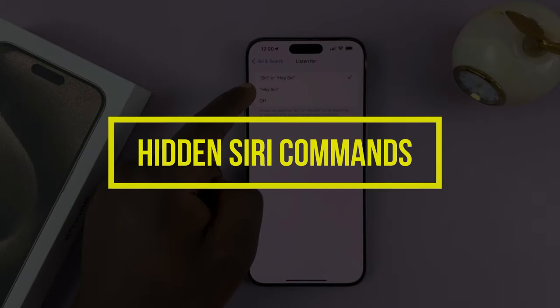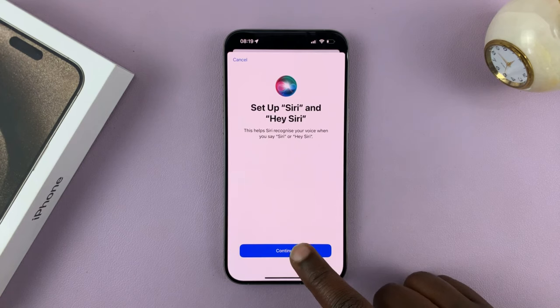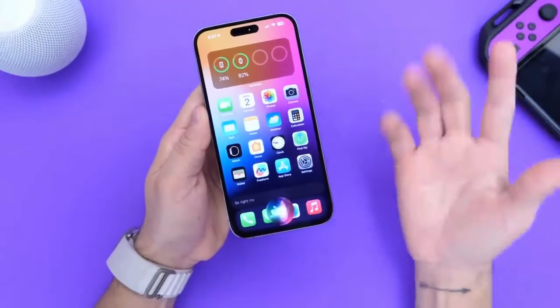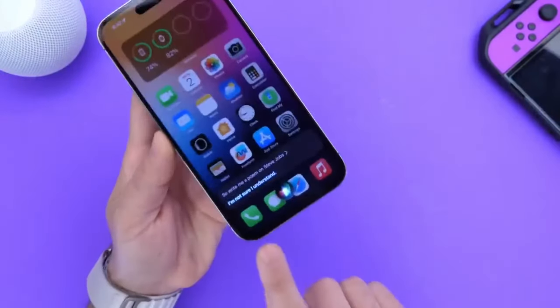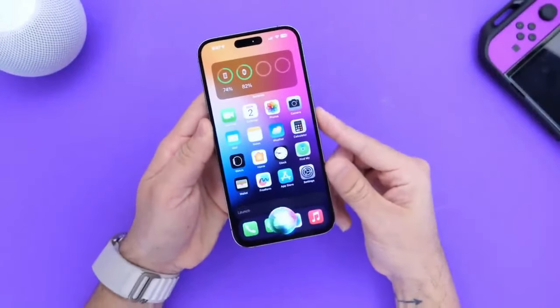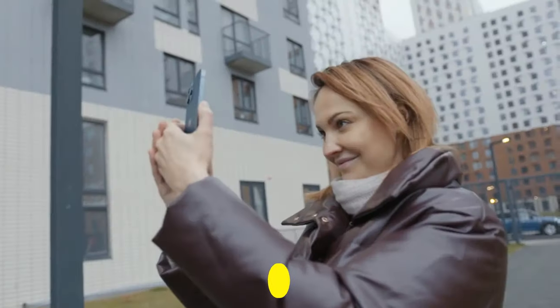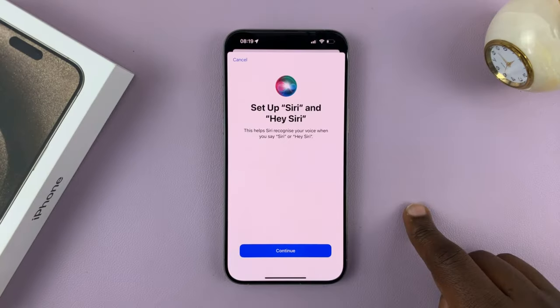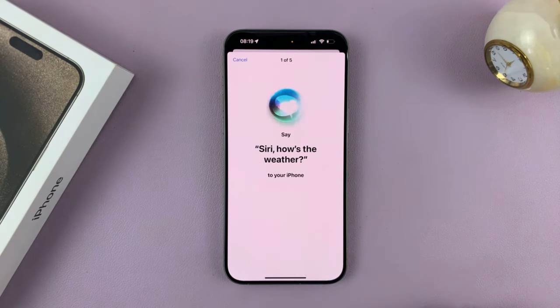Hidden Siri commands. Siri, your ever-present virtual assistant, holds even more capabilities than meets the eye. Unlock the potential of hidden Siri commands to control your iPhone 15 seamlessly without laying a finger on the screen. A simple 'Hey Siri, take a selfie' instantly activates the camera, while inquiries like 'Hey Siri, what's the weather like?' provide real-time weather updates, showcasing the device's responsiveness to your voice commands.